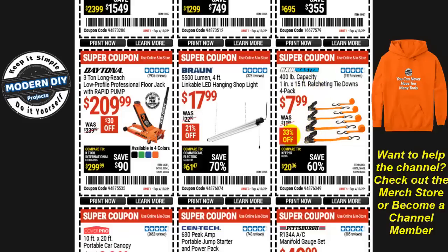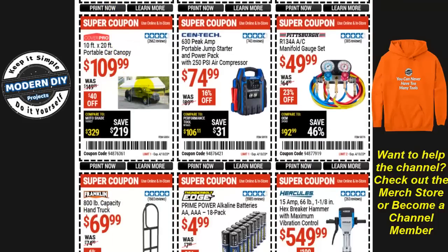From Brawn, a 5500 lumen four-foot linkable LED hanging shop light for $18, normally $23 — that's 21% off. This is an improved version of a previous model and it's still only $18. From Daytona, the three-ton long reach low-profile professional floor jack with rapid pump is $210 right now, $30 off, available in four different colors.